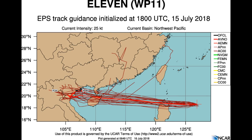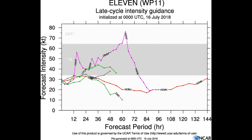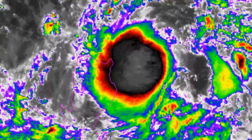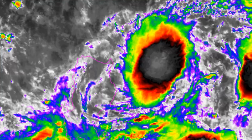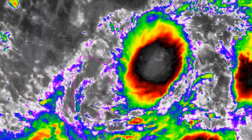Here's the EPS tracker guidance. One model is tipping a CAT-1 system. The location is 19.0 degrees north, 125.3 degrees east.